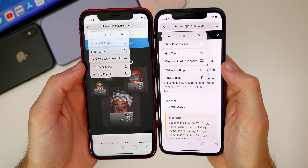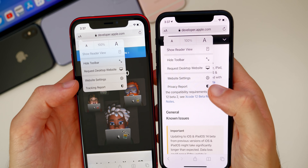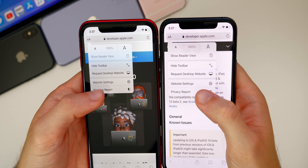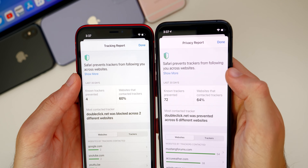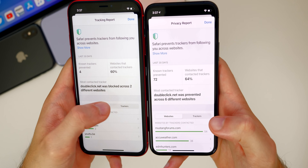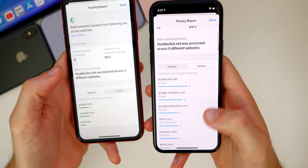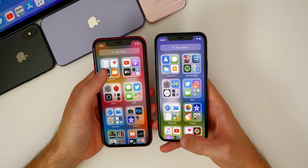We also get some changes in Safari. When you press the two A's in the address bar, it now says 'Privacy Report' instead of 'Tracking Report' as it was in beta one. Tapping on it shows the same name change at the top. You can also now click on the trackers section to see all the trackers for a website, which wasn't possible in beta one.